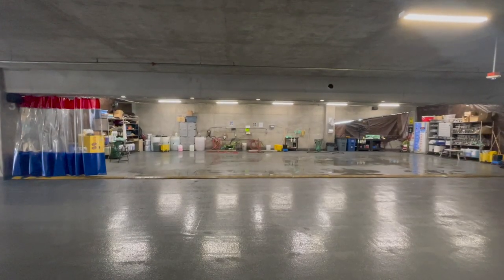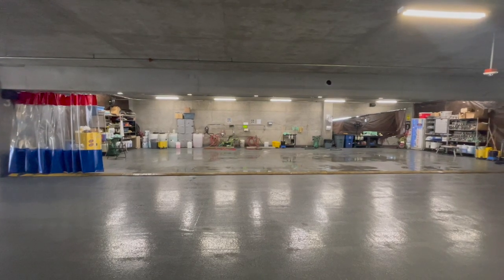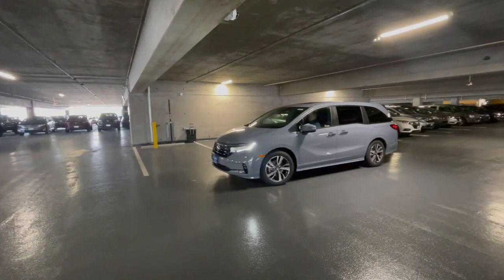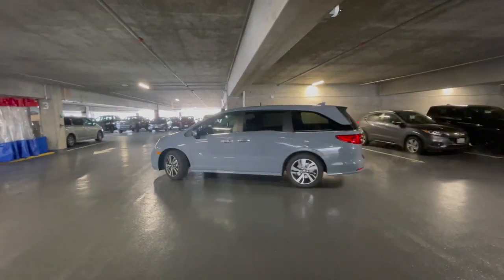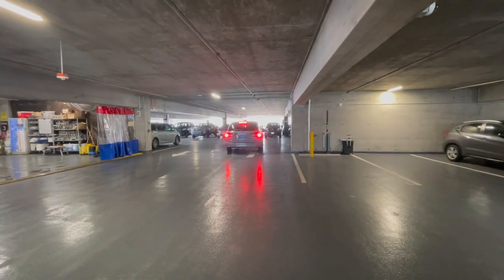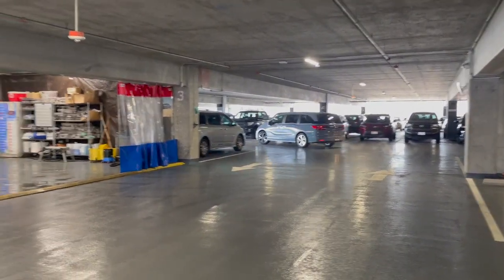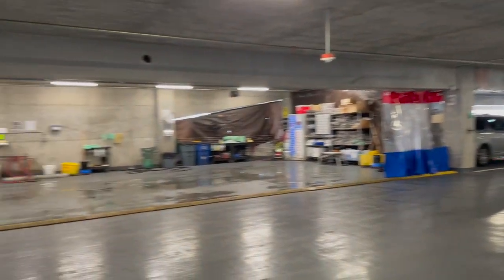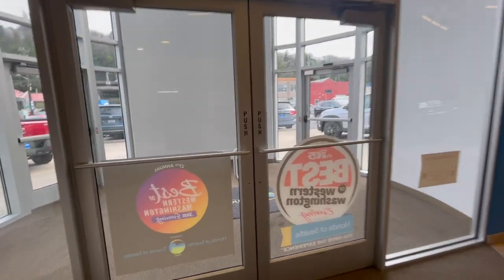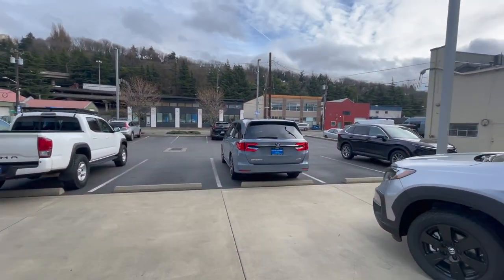Hey guys, this is another video from Walk Around with Natimon. This is Honda Seattle's details department where we clean the cars. Right over here I have a 2023 Honda Odyssey Touring in the Sonic Gray Pearl color. This car is going to get a full tank of gas and a good detail, and after that I'll do a video walk-around. Stay with me. Thank you for waiting — the car is detailed now.